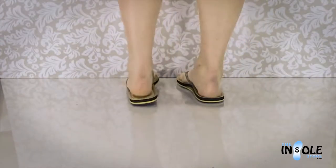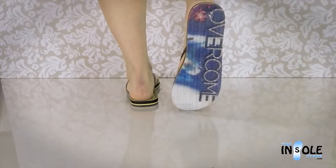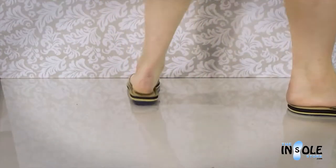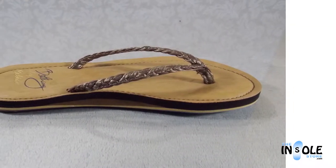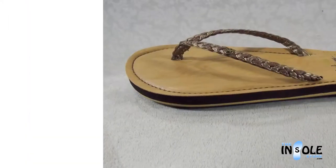Featuring a triple layer density footbed, these sandals also offer full arch cushion support and assist in proper foot alignment and aid in helping alleviate pain from common foot conditions, all in a fun and fashionable style.